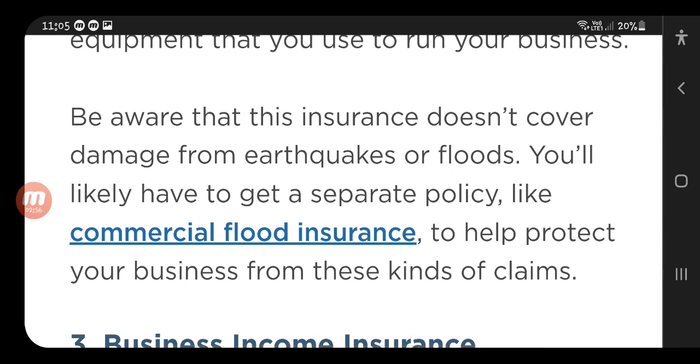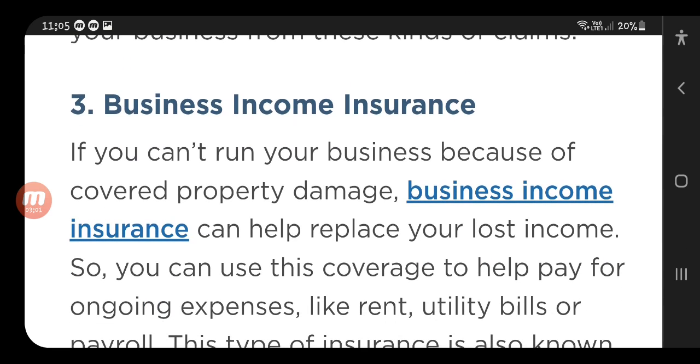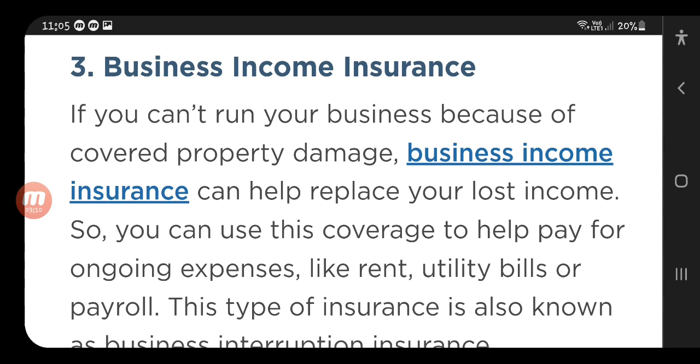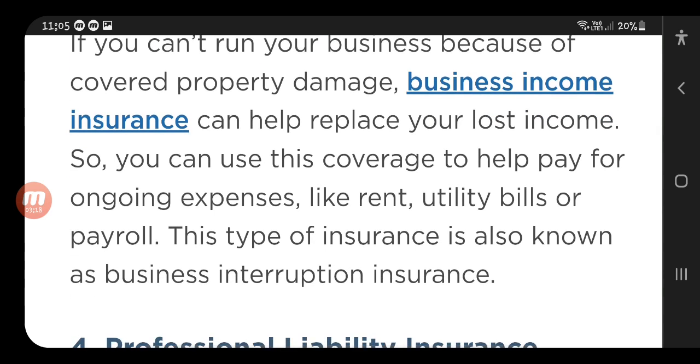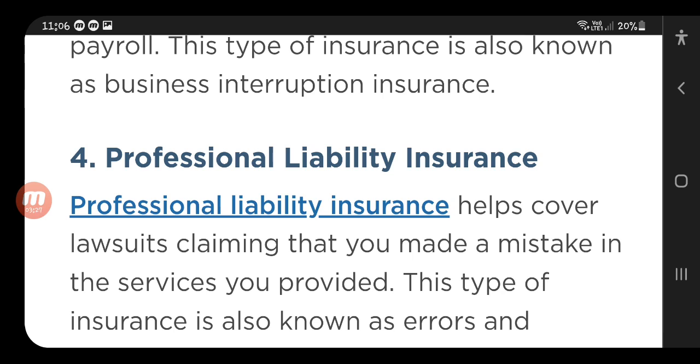The third is business income insurance. If you can't run your business because of covered property damage, business income insurance can help replace your lost income. You can use this coverage to help pay for ongoing expenses like rent, utility bills, or payroll. This type of insurance is also known as business interruption insurance.